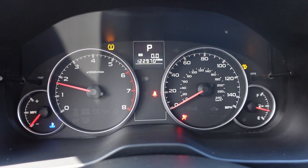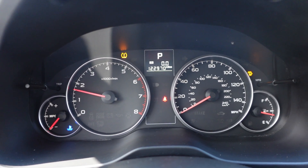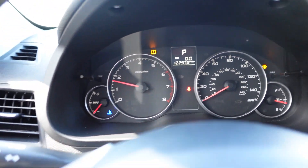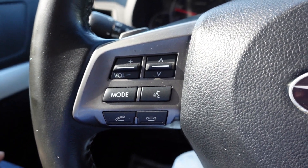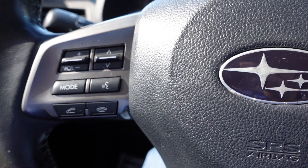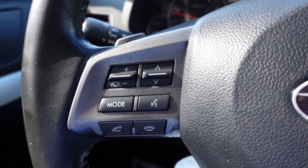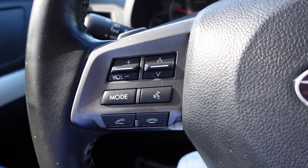That fires right up. 122,000 original miles. The only warning lights are the tire pressure and the windshield washer low light — that is on pretty much every Subaru from 2010 to 2013, as that level sensor goes bad on every one I've ever seen.